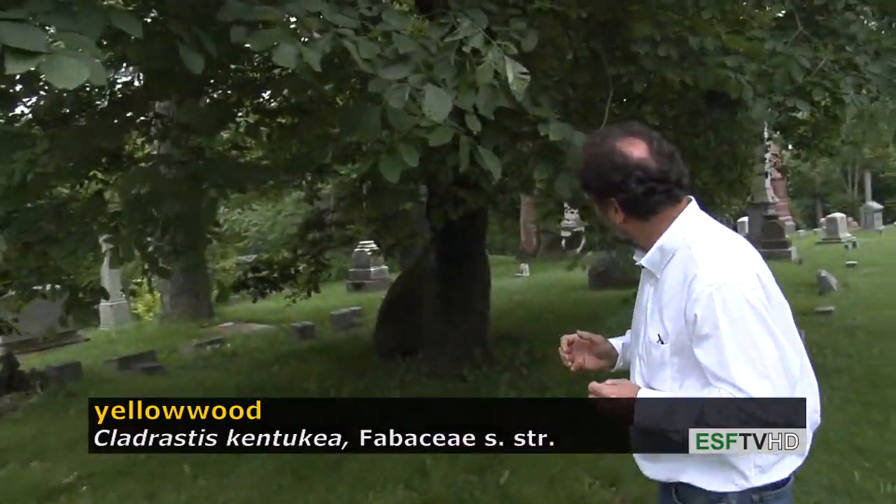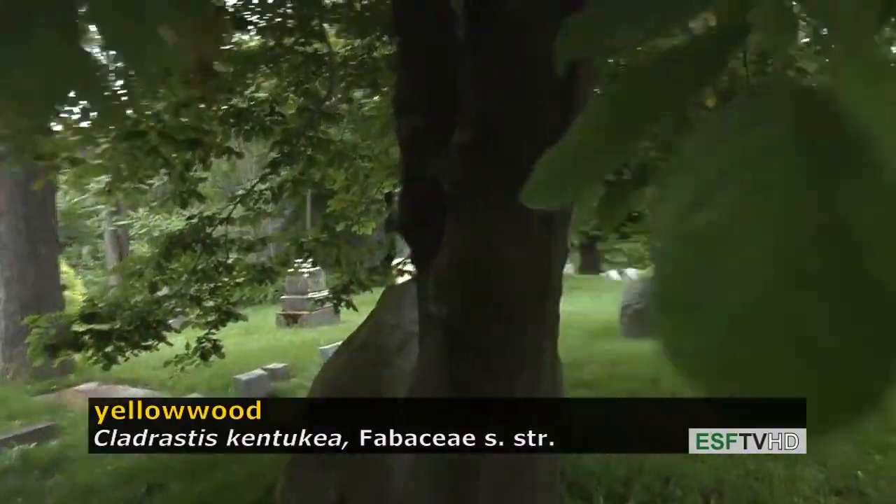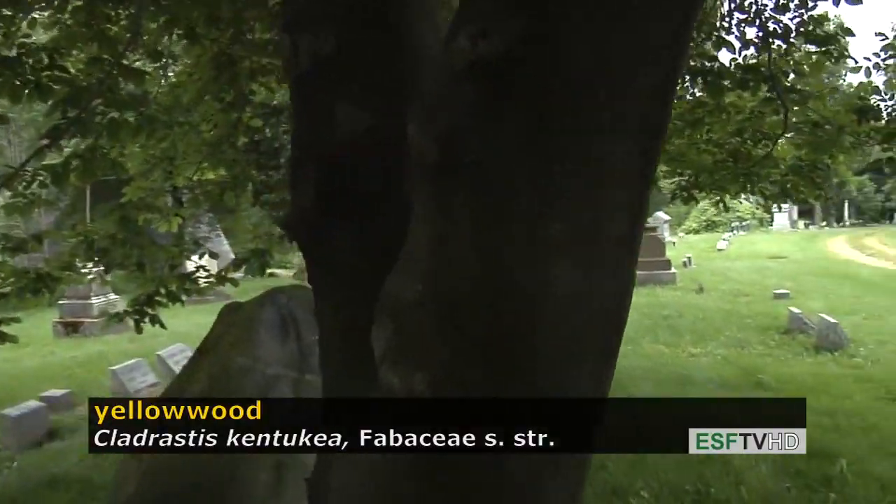It's a beautiful bright yellow. The bark, though, actually looks like an American beech — it's very smooth, and would remind individuals who know how barks look among trees of American beech.